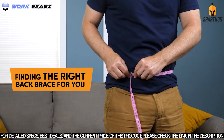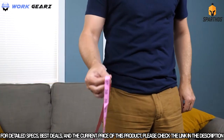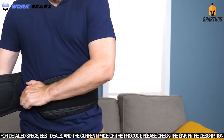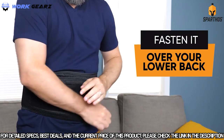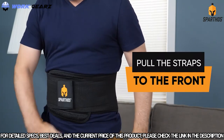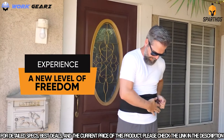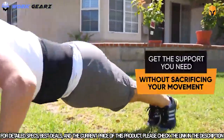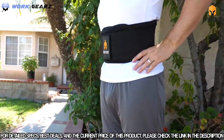When finding the right back brace for you, the most accurate way is to measure your waist at the level of your navel. For the back brace to work to its full potential, make sure you fasten it properly over your lower back. To tighten it, pull the straps to the front. Experience a new level of freedom and enjoy life the way you deserve to with the Spartos back brace, without sacrificing your movement.